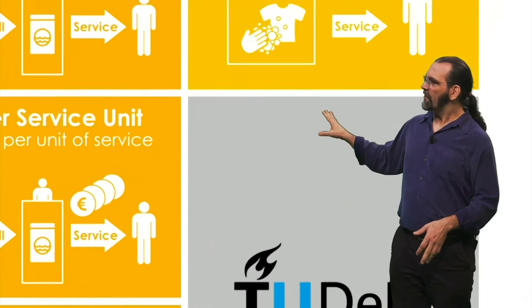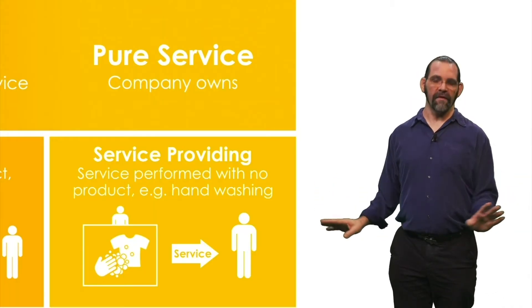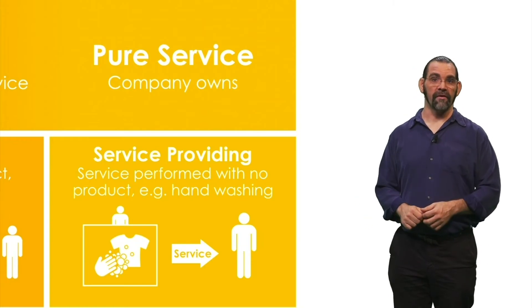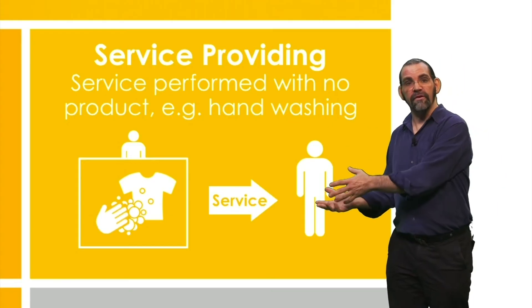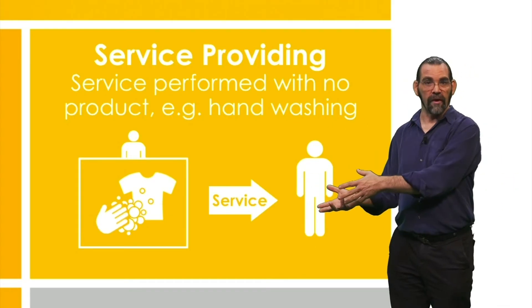And finally, the last column is pure service. There is no physical product, at least as far as the user is concerned — it's the service that matters. For example, if your cleaning service goes to people's houses to pick up laundry, hand washes it, and returns it to them.